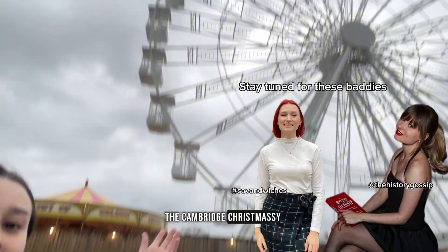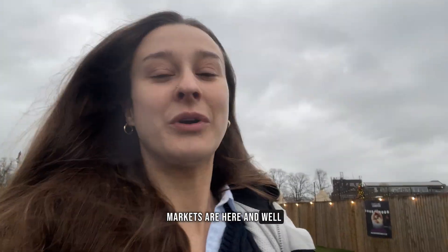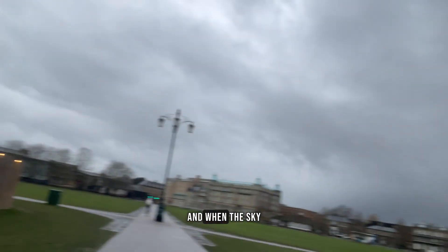The Cambridge Christmas markets are here. They look a bit grim in the daytime and the sky is dark, but they're fun — I've been a couple of times now.